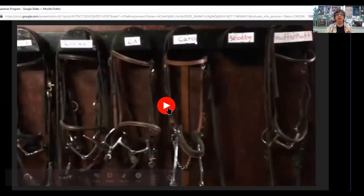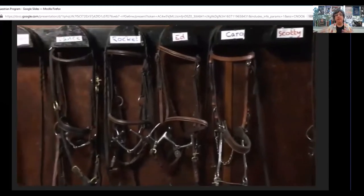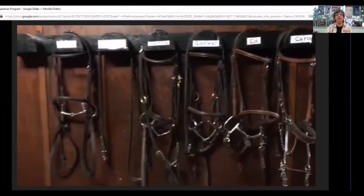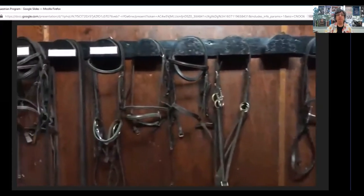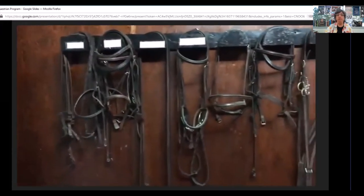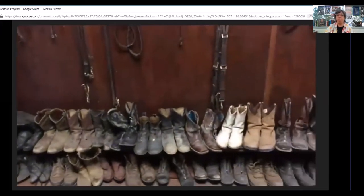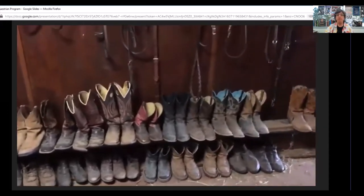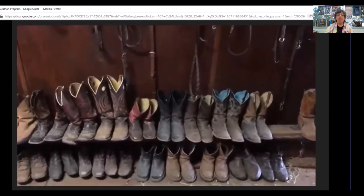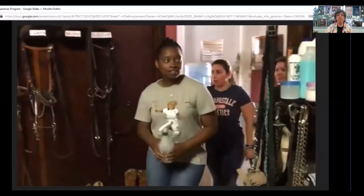We're going to look at some images of what the students experience. The first thing they do when they go into the barn is they go into the tack room where the saddles are, where the bridles are and the reins. If they don't have their own boots, there's a whole bunch of boots that students can try on and wear. Here we have some students walking into the tack room.